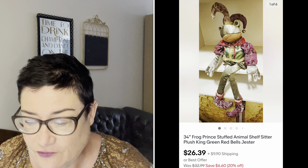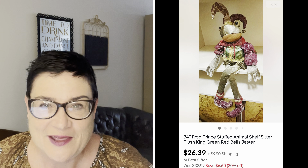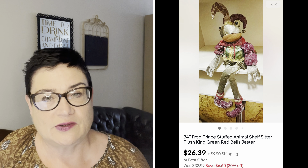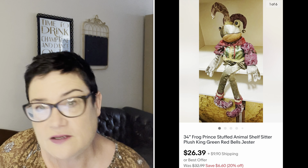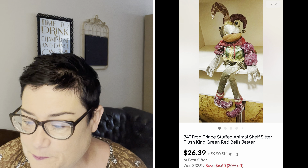Next, an item I got for free from my free frog pickup — a woman gave me a whole bag of frog-related items. This was a large stuffed frog, 34 inches — a shelf-sitter jester, so really a frog prince. I sold it for $26.39, so for free I'll take that all day long; buyer was all in for $38.49.